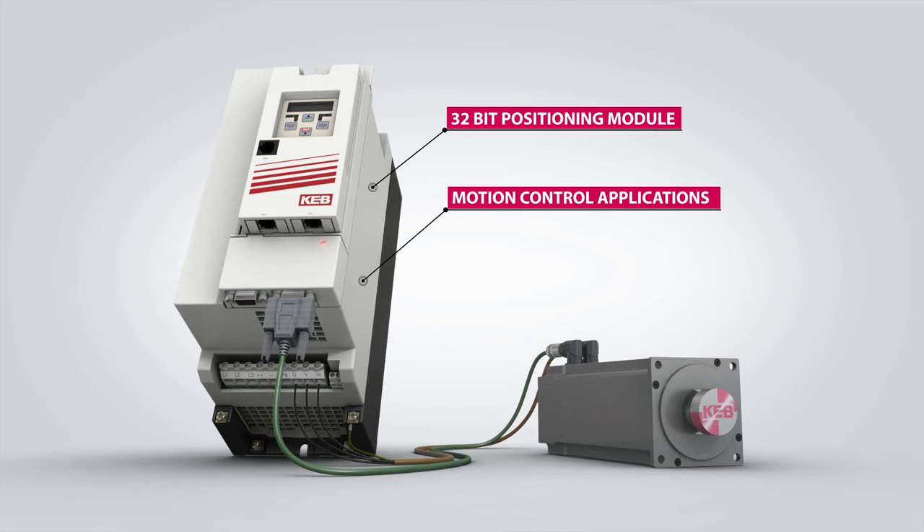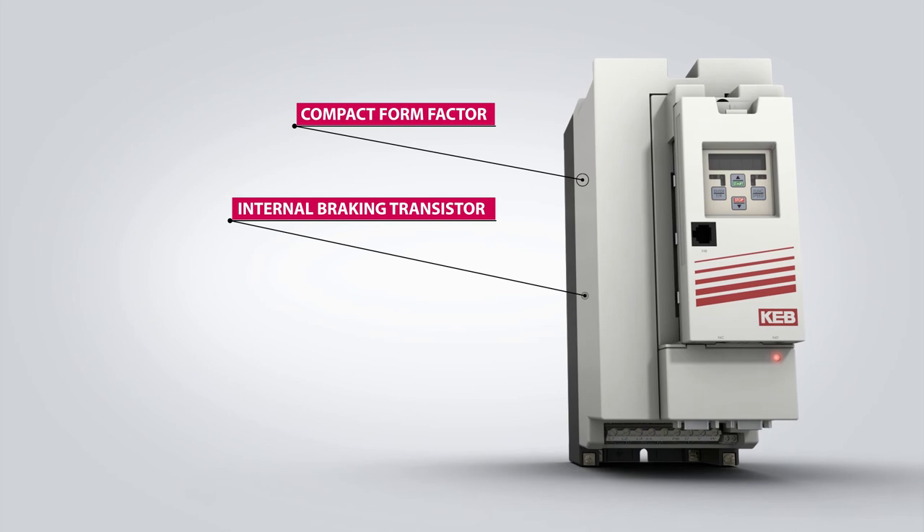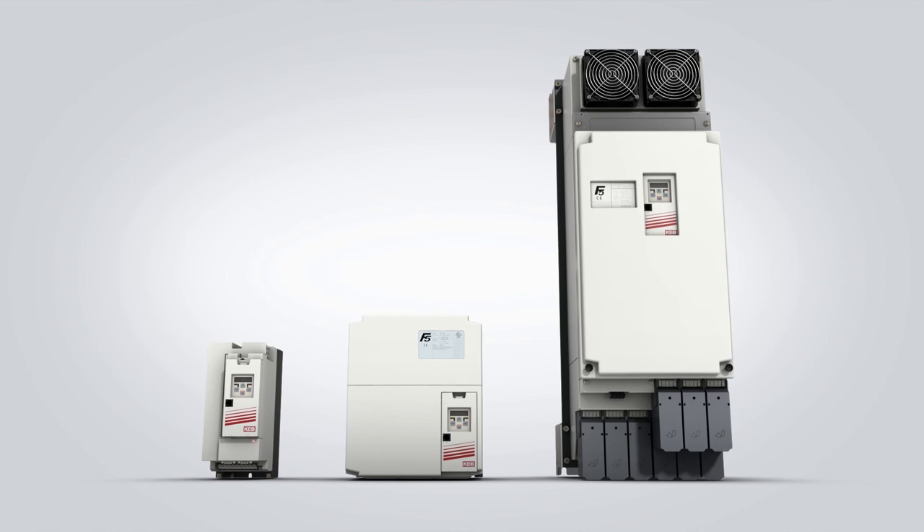The F5 has a compact form factor and is available with an integrated braking transistor for regenerative applications. Contact KEB to learn more about our Modbus automation products.